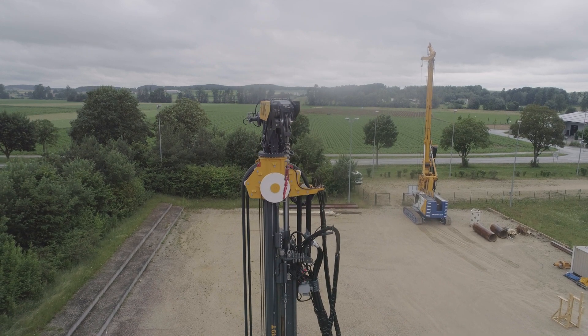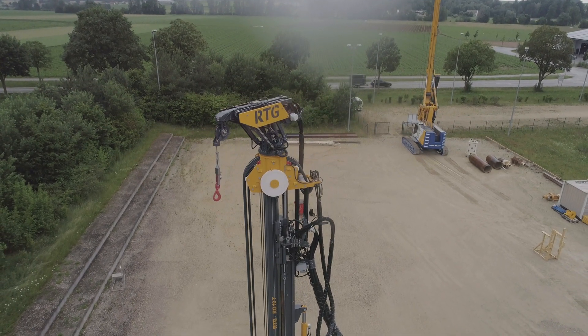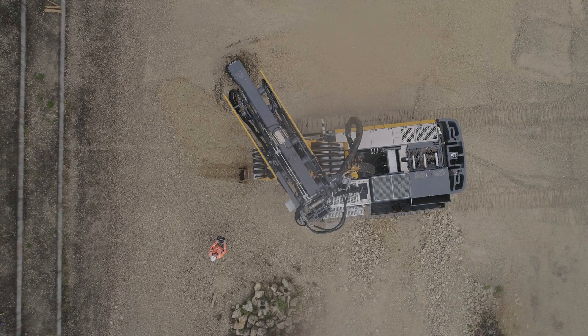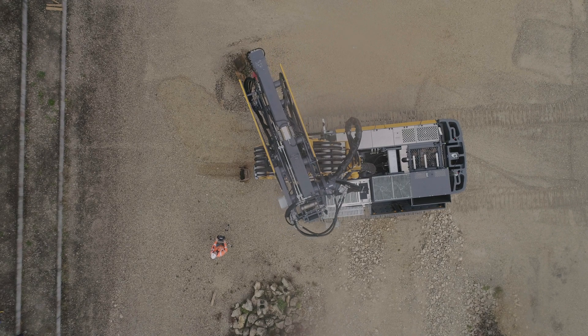With an additional hook block it is possible to perform loading operations of up to eight tons, such as those required for sheet pile press. At maximum outreach, the equipment can lift loads of up to four tons, for example when installing reinforcement cages.